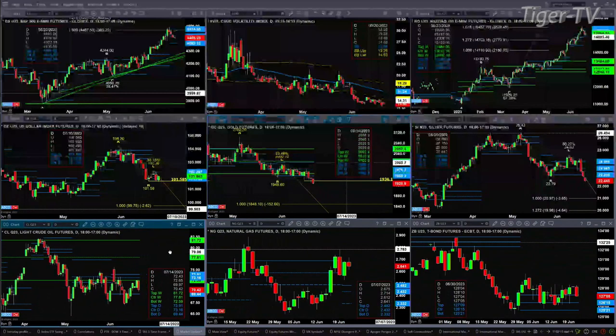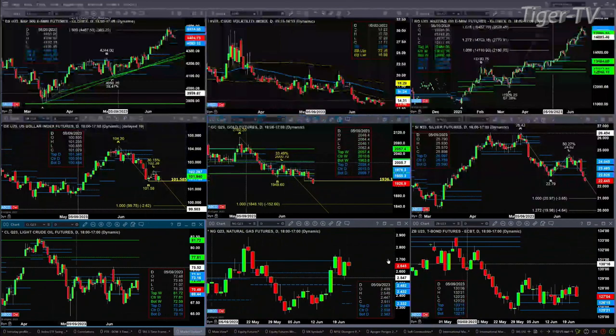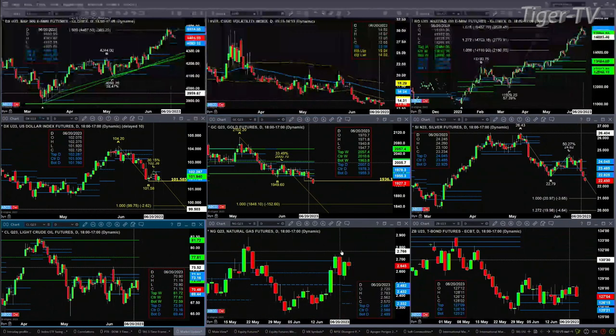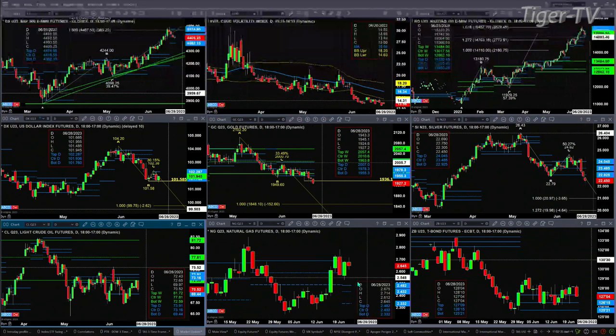Looking at light crude, we've simply found support at the bottom of its weekly profile up at the 72.59 area. Support is at 69.44, which is the bottom of its daily profile. Natural gas is a bit perplexing — we do have a sell-the-D-point pattern that was confirmed a couple days ago with a bearish engulfing candle. Price should pull back towards the 248 to 243 level.